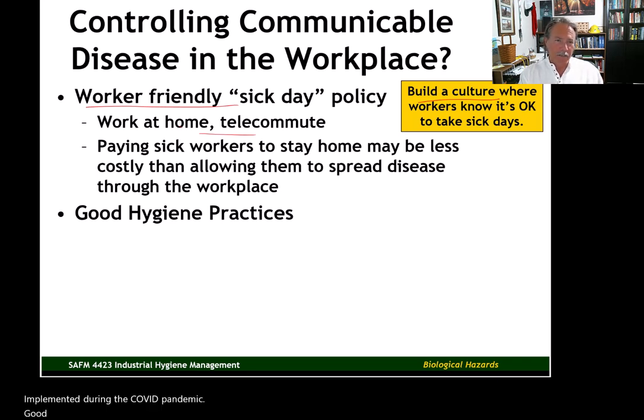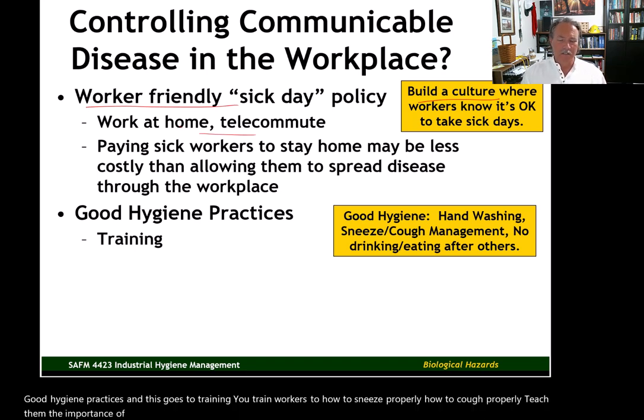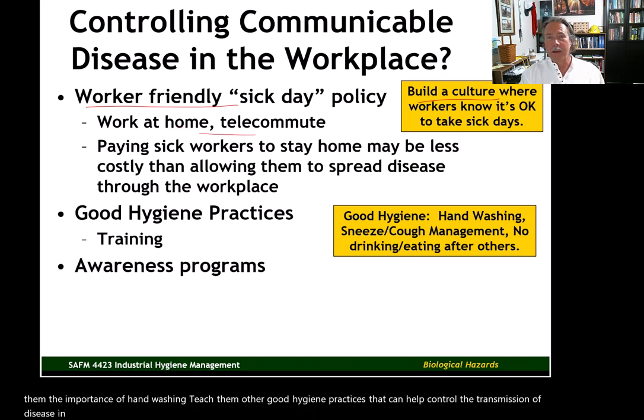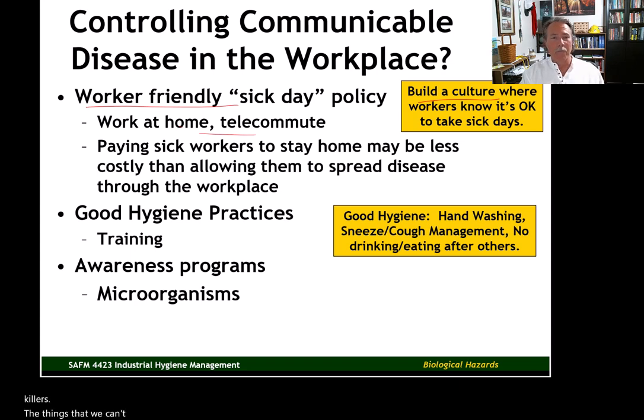Good hygiene practices — and this goes to training. Train workers on how to sneeze properly, how to cough properly, and teach them the importance of hand washing and other good hygiene practices that can help control the transmission of disease in the workplace. Making workers more aware of the dangers associated with pathogens — these microscopic killers, the things we can't see that can impact our lives — is essential.